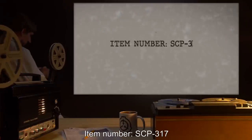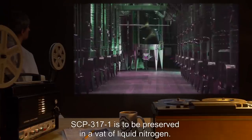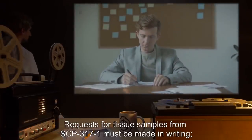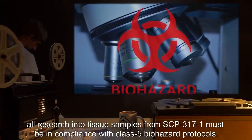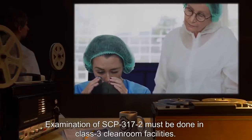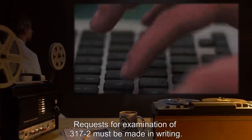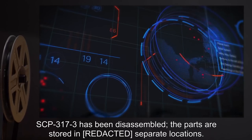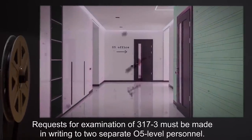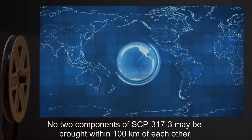Item Number SCP-317. Object Class: Safe. Special Containment Procedures: SCP-317-1 is to be preserved in a vat of liquid nitrogen. Requests for tissue samples from SCP-317-1 must be made in writing. All research into tissue samples must be in compliance with Class 5 biohazard protocols. Examination of SCP-317-2 must be done in Class 3 clean room facilities. Requests for examination of SCP-317-2 must be made in writing. SCP-317-3 has been disassembled and the parts stored in separate locations. Requests for examination of SCP-317-3 must be made in writing to two separate O5-level personnel. No two components of SCP-317-3 may be brought within 100 kilometers of each other.